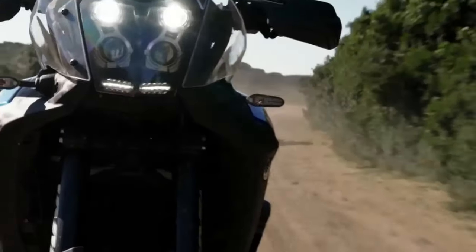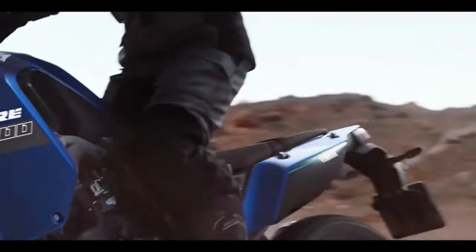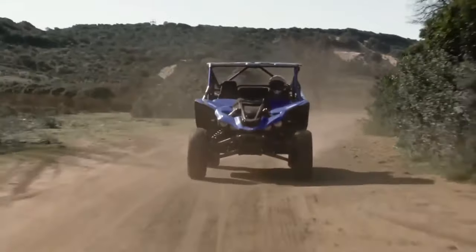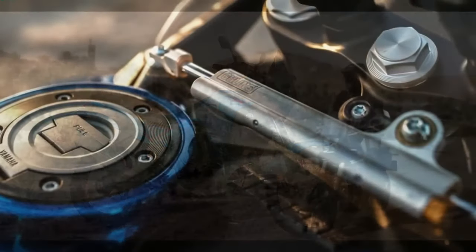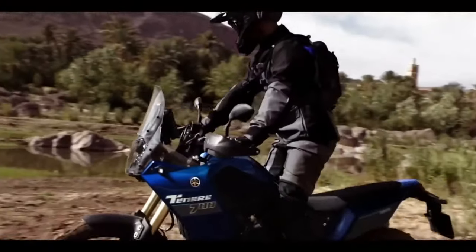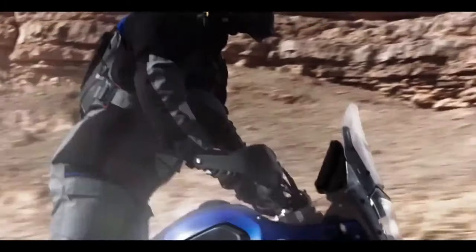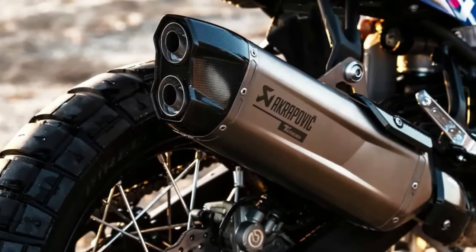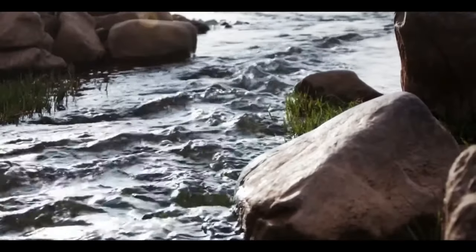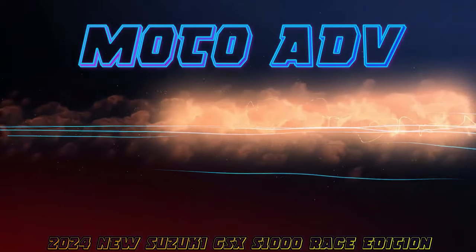The T7 comes pre-wired from the factory to fit the Yamaha Quickshifter, an optional accessory available at an additional cost, allowing for smoother and quicker gear shifts without clutch usage. Yamaha has also improved the ABS mode offerings for the 2024 T7 — instead of only on or off options, riders can now choose from three different modes, including mode 1 for full ABS activation on both front and rear wheels.